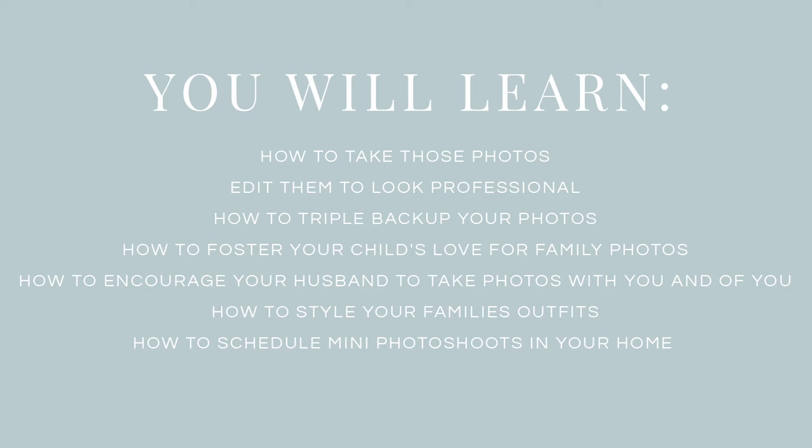I'll teach you how to schedule mini photo shoots in your home so you get in the habit of documenting each occasion. Then I teach you how to take all of that knowledge, throw it against the wall, and get creative. Photography is an art, and it's important to learn the rules and understand composition and how to use light to your advantage. I love a well-posed photo where everyone is looking at the camera, but photography should also be fun. I will teach you how to create moments with your family and get adventurous photos of your kids in their natural habitat.